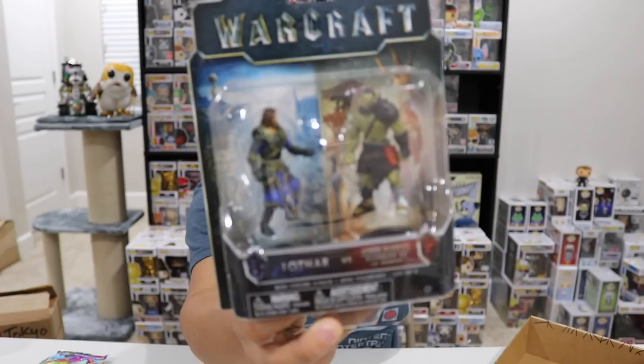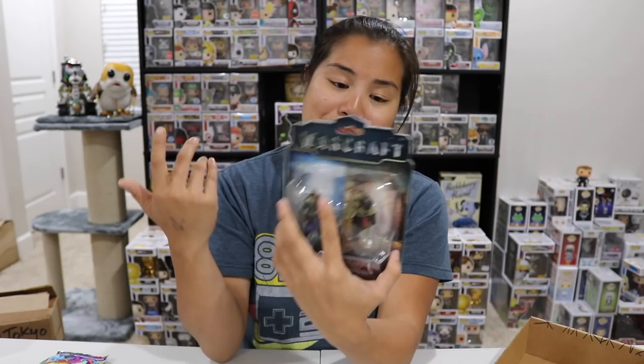And the last item we have is Warcraft — there are two figures: Lothar and a Horde Warrior. This is a very interesting thing to put in a kid's box. I feel like this isn't necessarily kid-related; it seems a little more older-kid related. But it's six and up, so I guess maybe there are kids that play a lot of Warcraft. Okay, so that's all the items in the box.